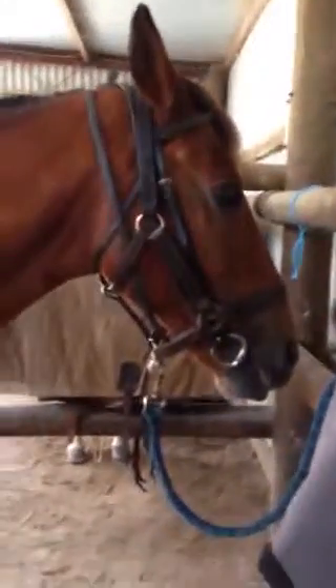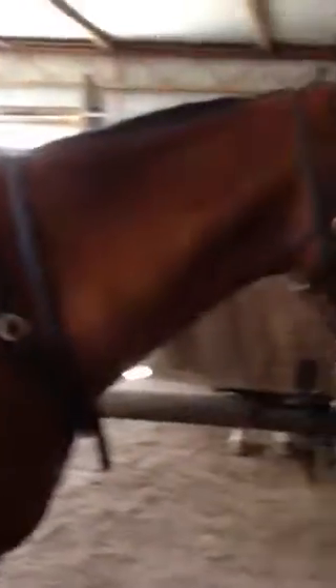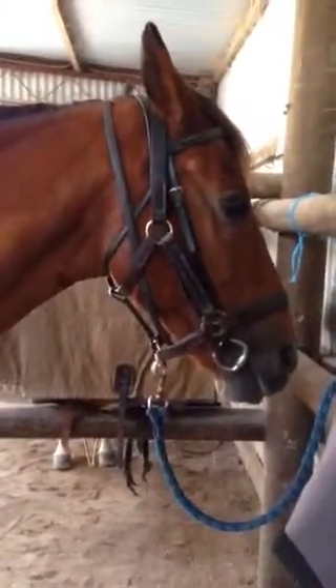This guy over here is Tatler. You haven't seen him before — I don't ride him. He's about 15.1 hands, and he's a Standardbred, and he's about 14 to 15 years old.